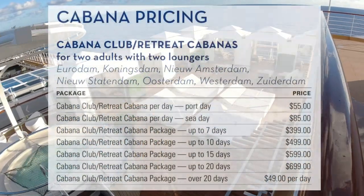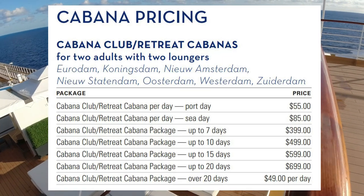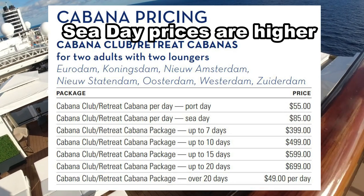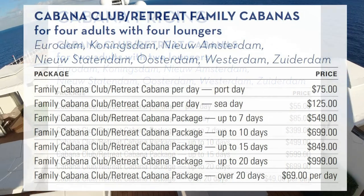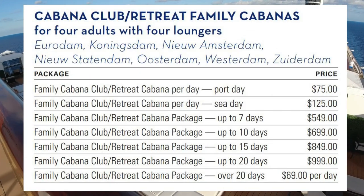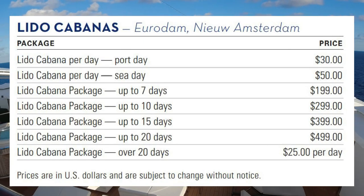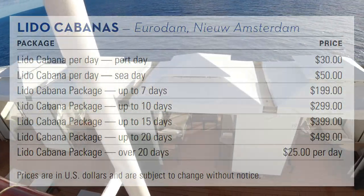Here is a cheat sheet on Cabana pricing. The Retreat Cabanas are $55 per day, and $399 for a seven-day cruise. The Family Cabana is $549 for the week. For the Poolside Lido Cabanas, the price drops to $30 per day, and $199 for a seven-day cruise. Stay tuned to the end of the video where I talk about how to book a Cabana and whether to choose a daily versus weekly strategy.